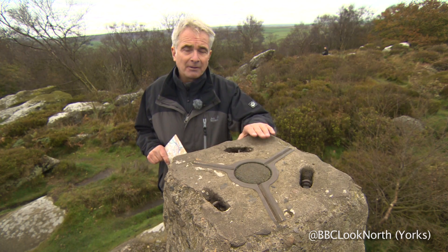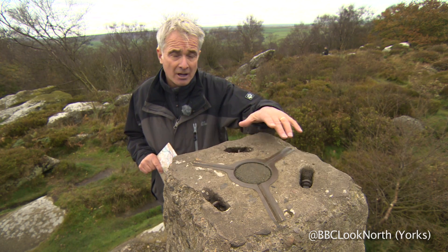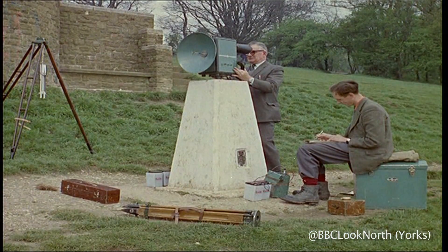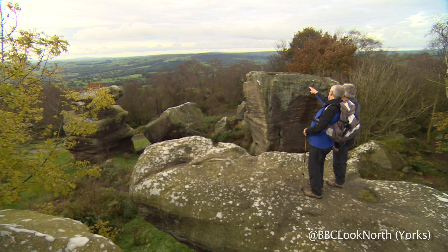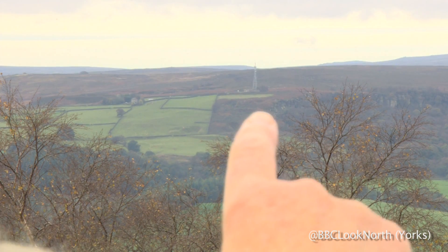These concrete pillars were built by the Ordnance Survey in the 1930s. These three fixings here were for a solid base for a surveyor's theodolite — their measuring equipment — in order that they could accurately map Great Britain. There's another pillar just on the horizon where you can see a radio mast.